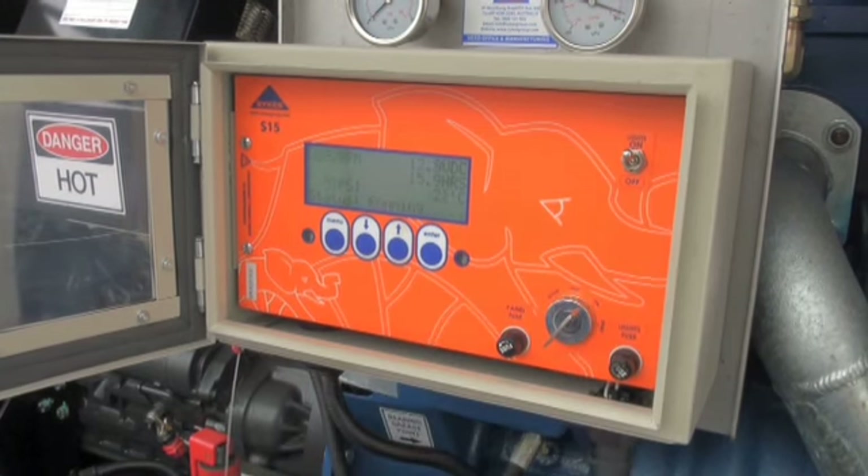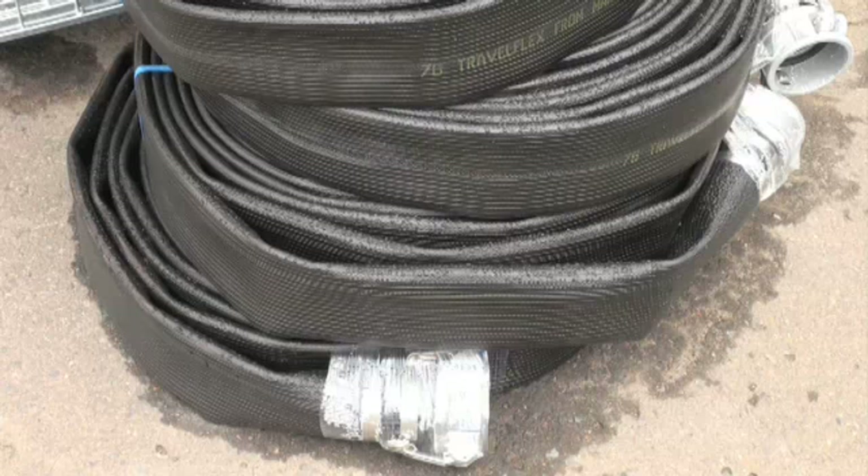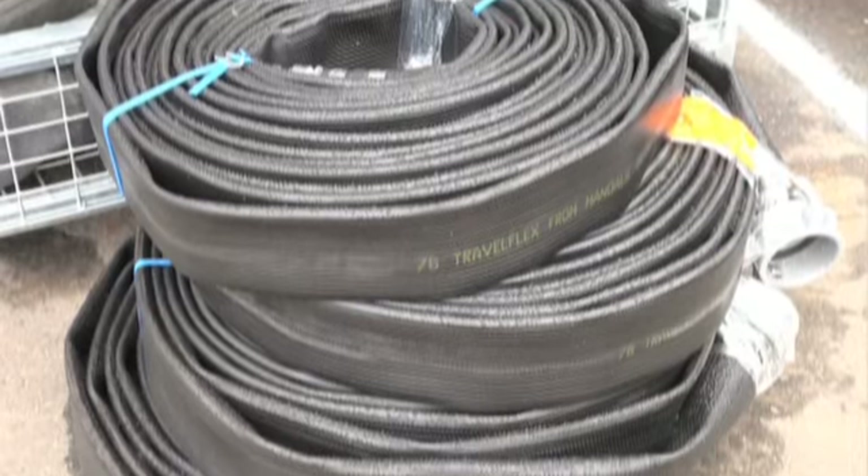KennArts Pumps are perfect for building, construction, mining, agricultural, municipal and marine industries. All backed by a 24-hour service and support, delivery anywhere, Australia-wide.